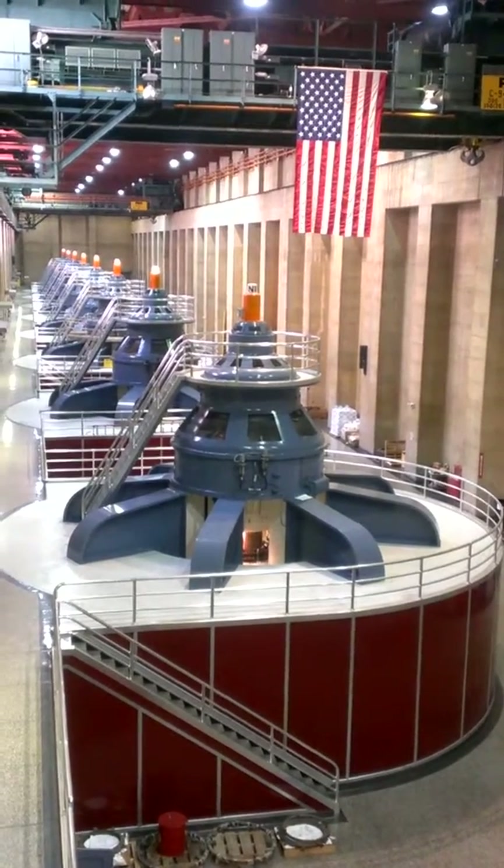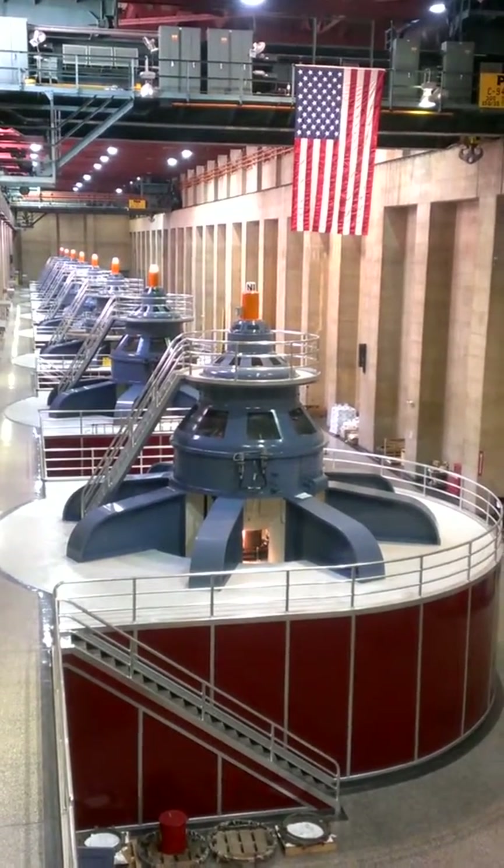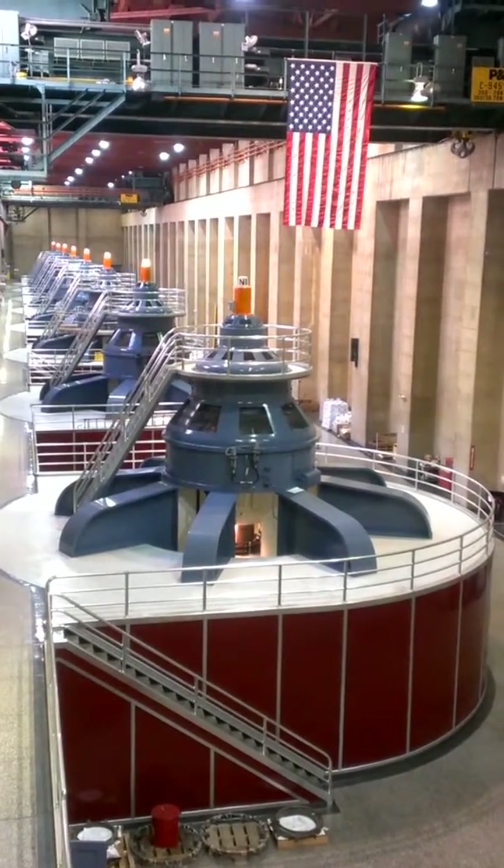The rotor assembly is the biggest piece of the generator — it weighs in at 560 tons — so you may wonder how we get that out for maintenance.